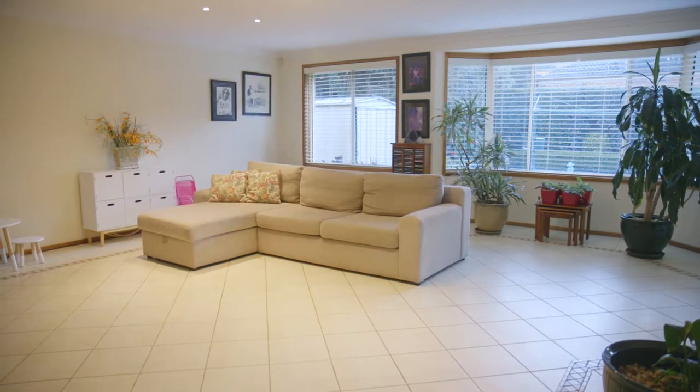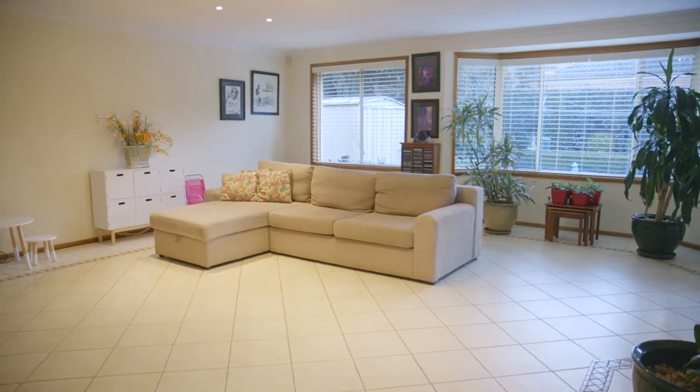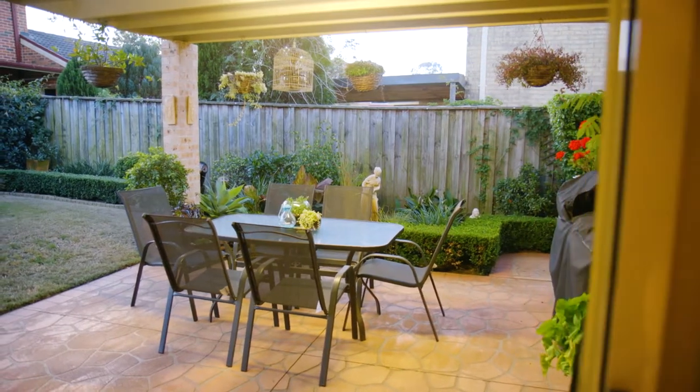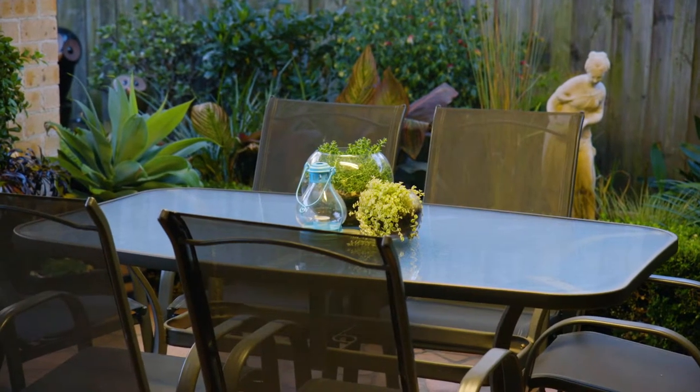The open plan kitchen and living areas, light filled, flow out into a charming outdoor area. Ideal for kids, family pets, or simply entertaining guests and friends.